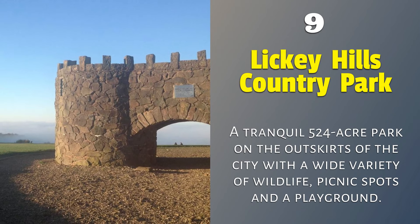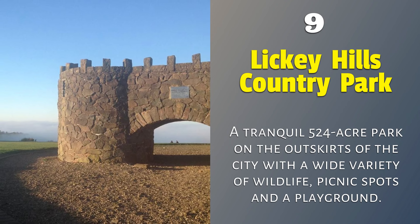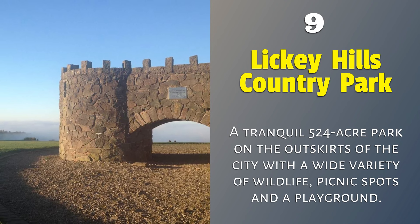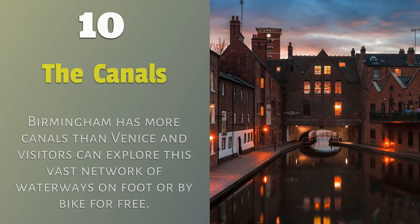9. Licky Hills Country Park — a tranquil 524-acre park on the outskirts of the city with a wide variety of wildlife, picnic spots, and a playground.